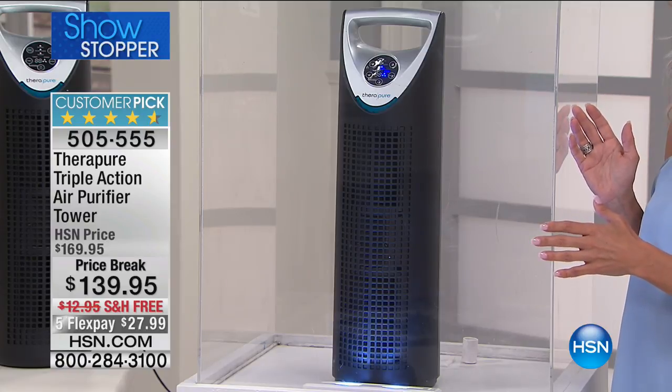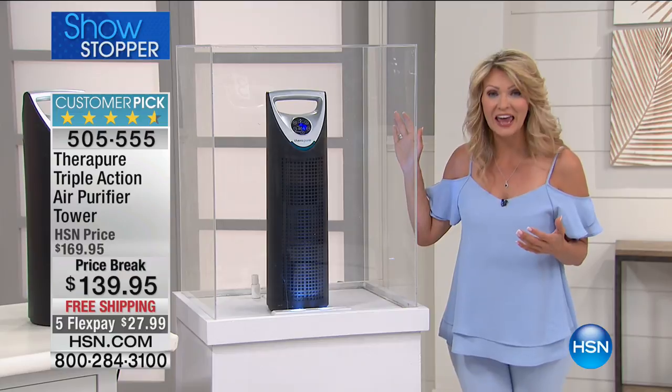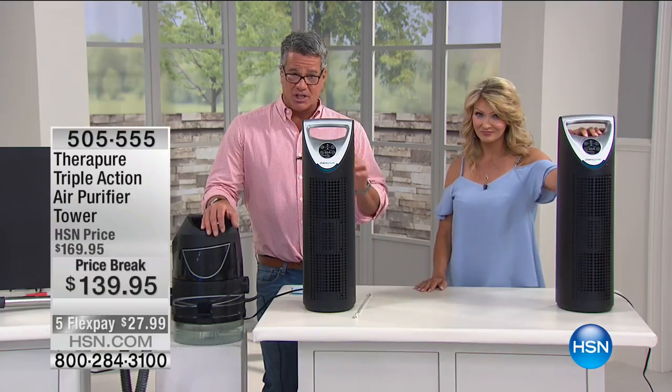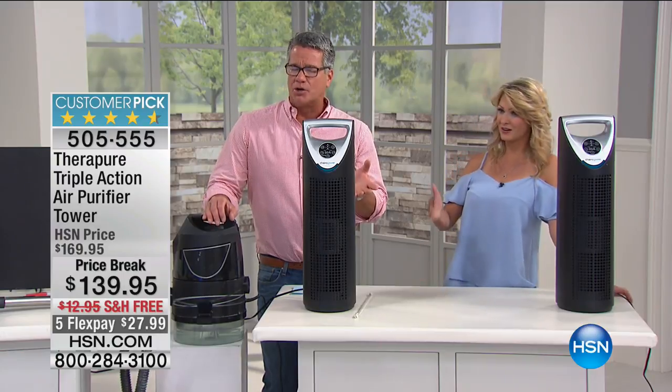What you can't see can hurt you. Looking at this chart, what appears to be a big tire is actually an enlarged piece of hair — that gives you a sense of the size enlargement. We're taking care of hair particles, pollen floating in the air, dust and dust mite particles, all the way down to smoke particle level. Smoke is the hardest thing to get rid of because it's so fine — that's why you can smell a forest fire from hundreds of miles away but can't see it. This machine handles cooking smoke, cooking odors, pet odors, and litter box odors.